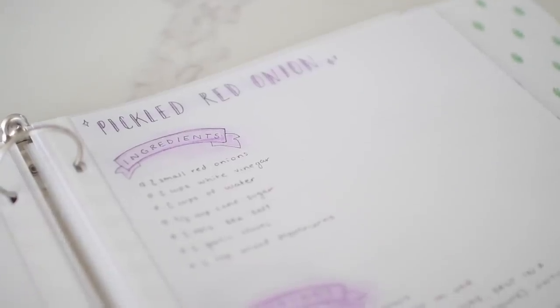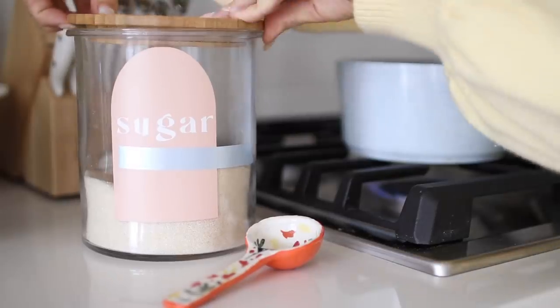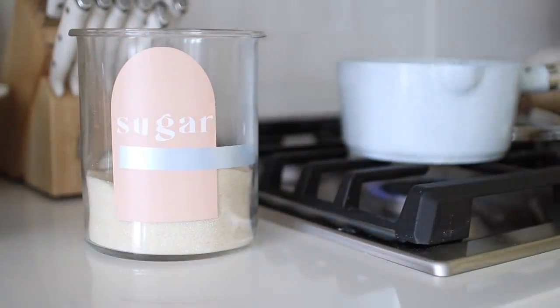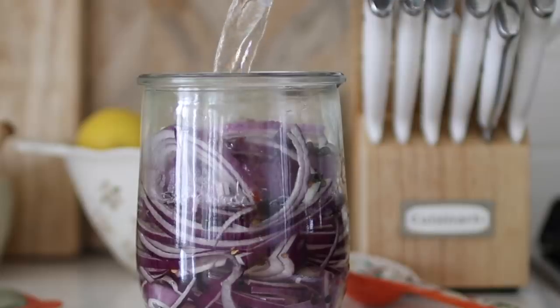Our recent obsession for fridge prep has been pickled red onions. Traveling through the years and trying out restaurants, I noticed pickled vegetables and pickled onions being quite a popular culinary addition. I really do believe that these pickled onions, as simple as they are, take different recipes to the next level. My husband Brandon is even more of a fan than I am — he says he just wants to eat them plain, but I love to put them on veggie sandwiches, eggs, salads, and veggie burgers.